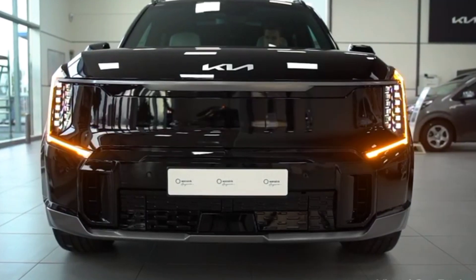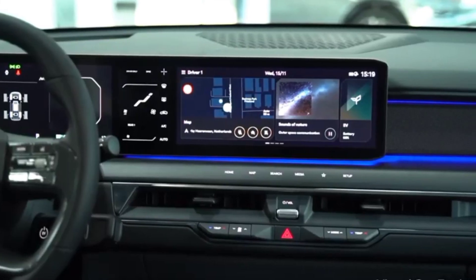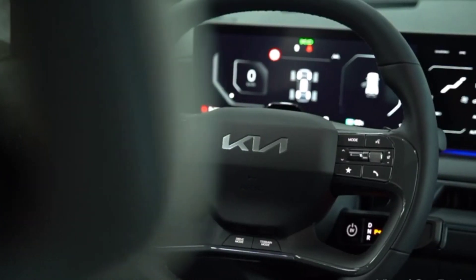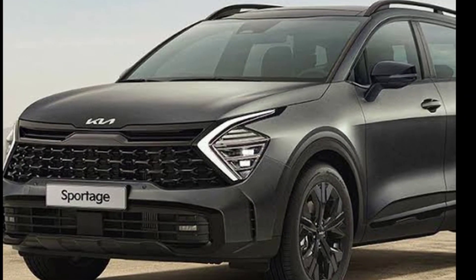Hey everyone and welcome back to my Car Master YouTube channel! Kia has been releasing a compact crossover Sportage since 1993. During this time, the model has managed not only to win over customers around the world, but also to change five generations.